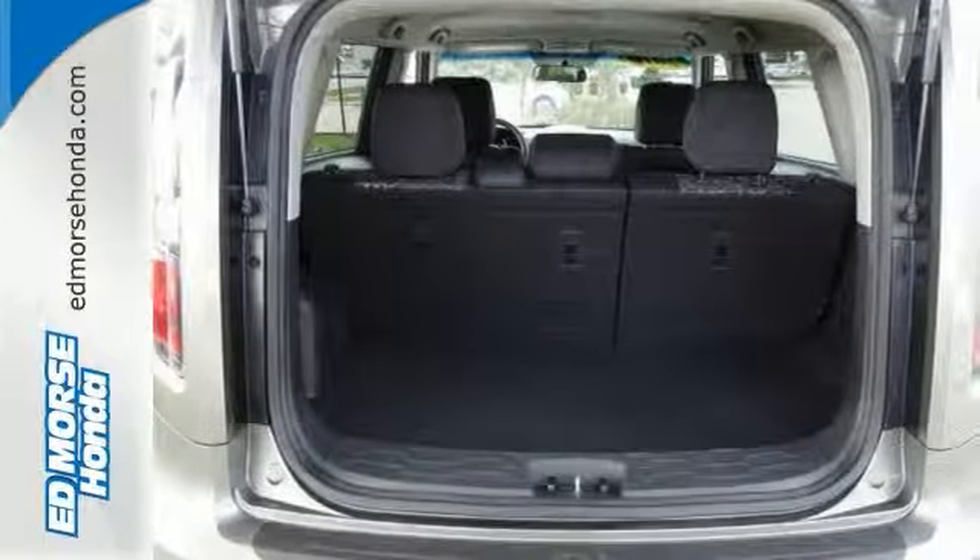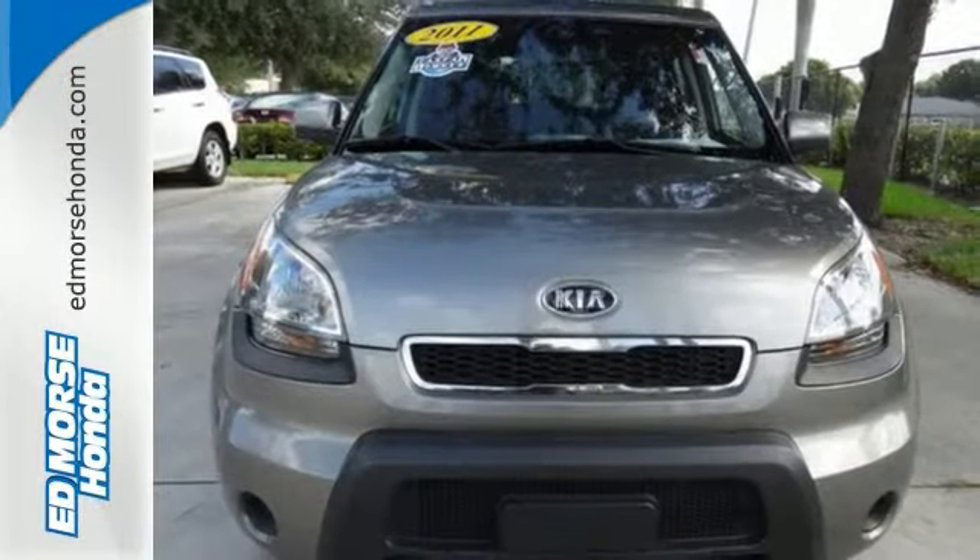It has a perfect safety rating, and the rear seats fold down, making more room for all your belongings. Come take a look.